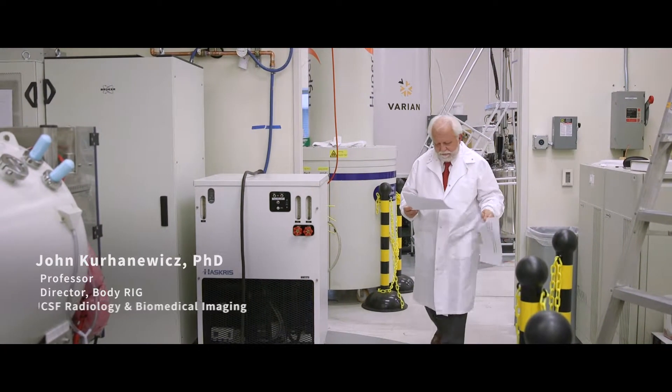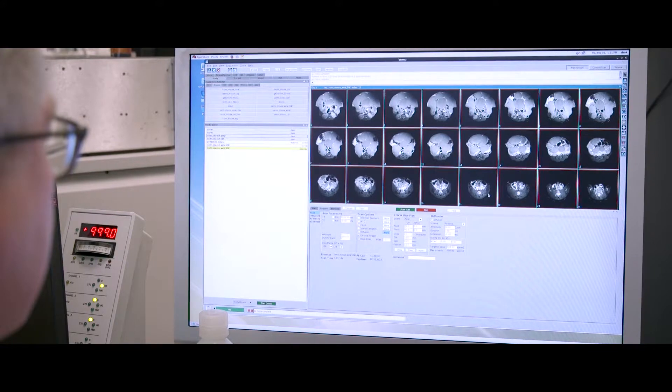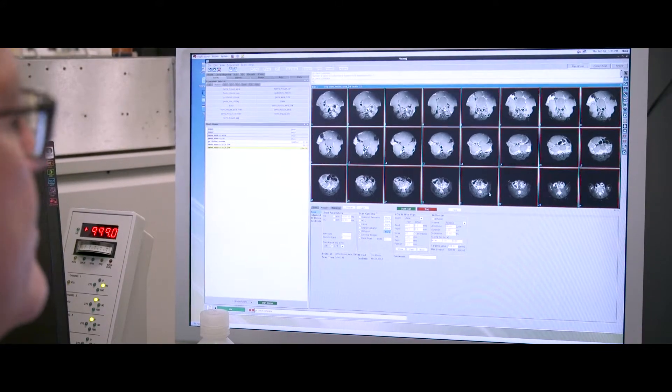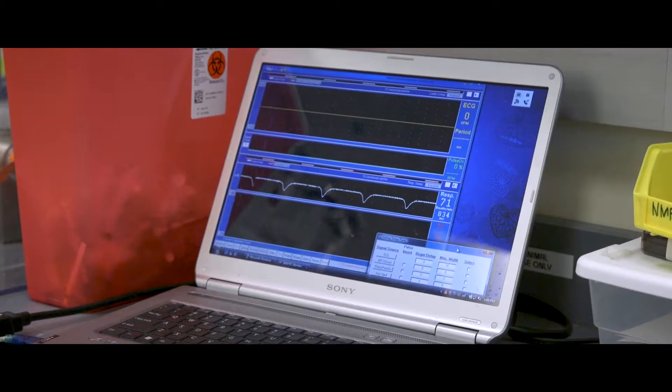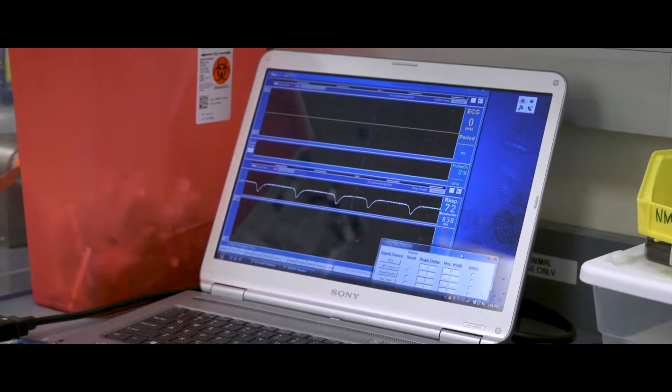My name is John Kerhenowitz. I'm a professor of radiology and biomedical imaging here at UCSF. My focus right now is in the area of prostate cancer, and I'm very interested in using innovative new imaging techniques to help men at the time of diagnosis decide on the best treatment for them, as well as helping them figure out whether the treatment was effective or not.